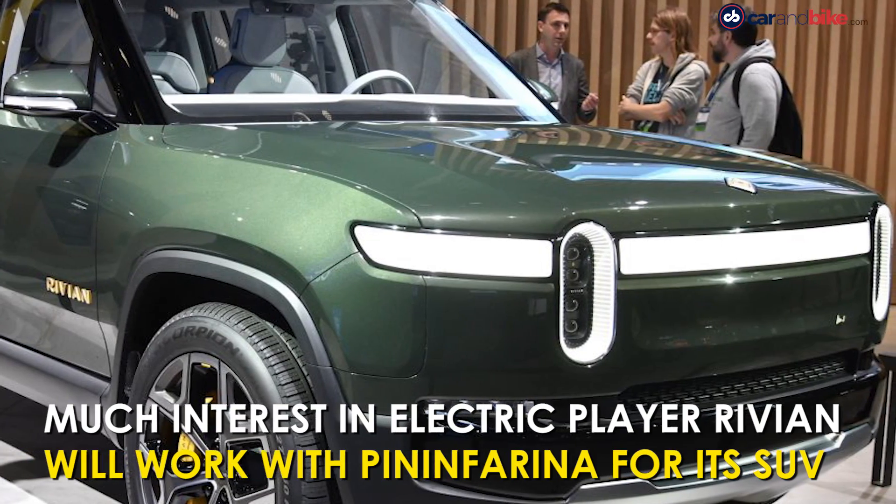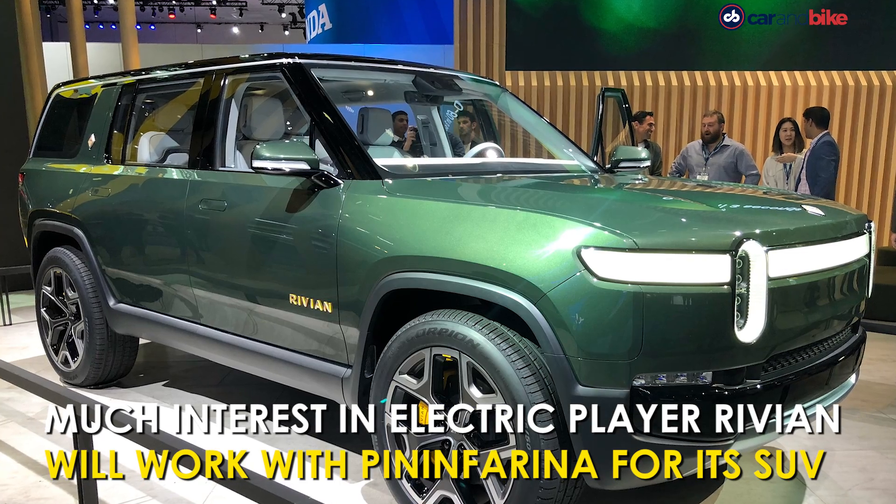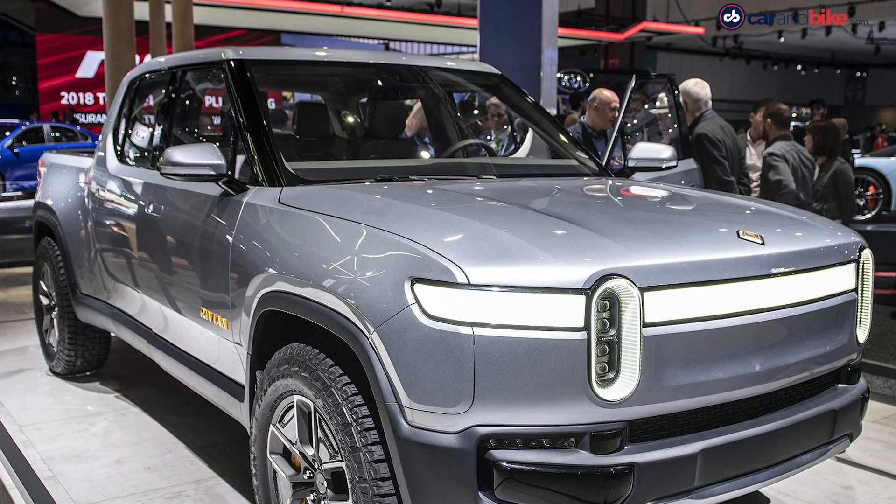Rivian is also getting so much interest worldwide. The Amazon-backed electric SUV maker is getting a lot of attention here too, for its R1S SUV and R1T pickup truck.